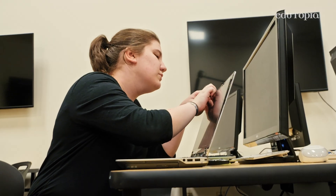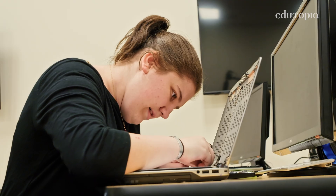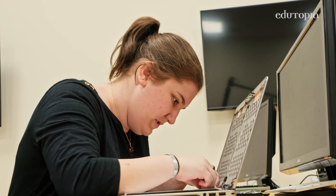Broken screen. There's a ribbon cable that attaches to the screen piece — you take that out. Chris, you alright? Mm-hmm. Going to see if reseating it works, and if not, we'll replace it.